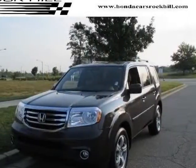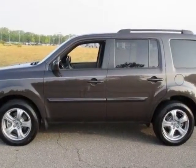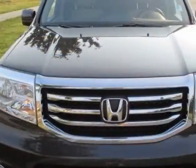Come take a look at the certified pre-owned 2013 Honda Pilot. Carfax has certified this Pilot as having one owner. This Pilot has just under 5,000 miles.